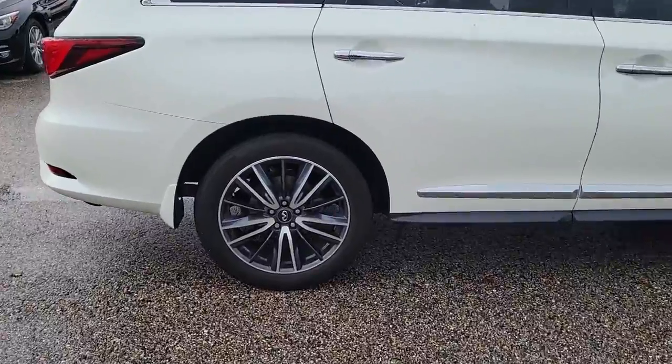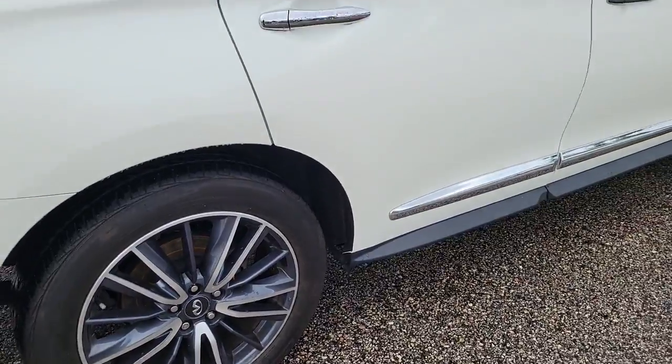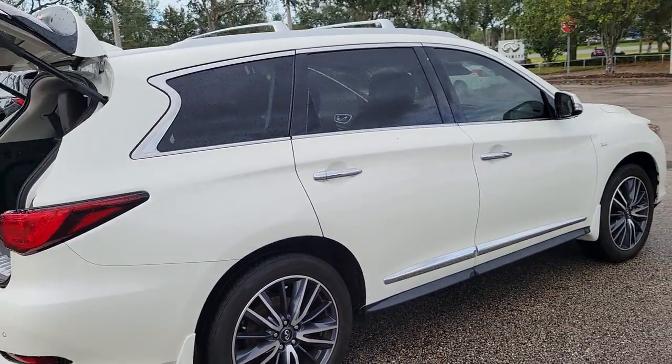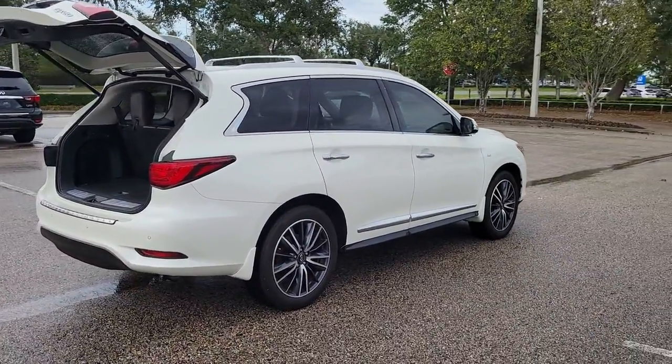Presenting the QX60: spacious three-row seating, a peaceful cabin loaded with desirable amenities, ample cargo space, and of course advanced safety tech that infuses every journey with confidence and relaxation.